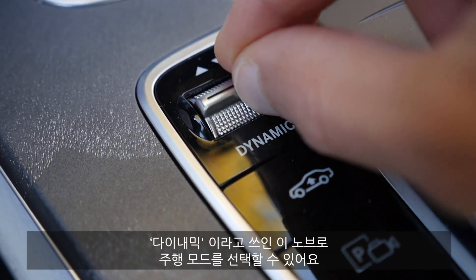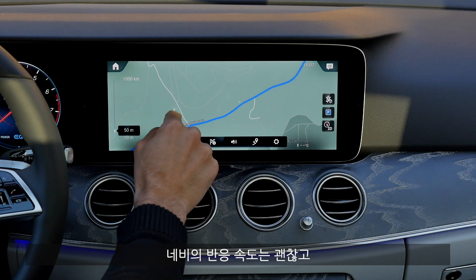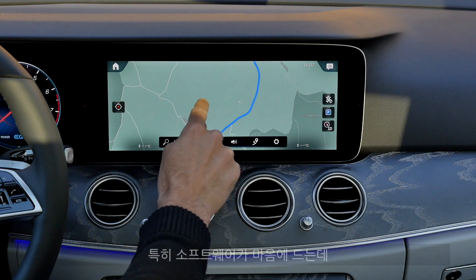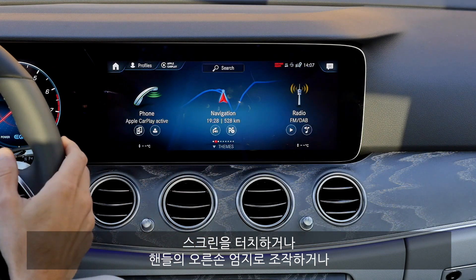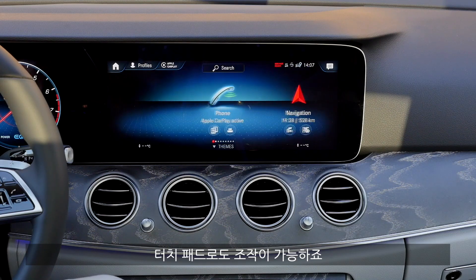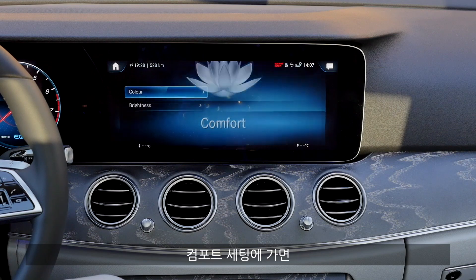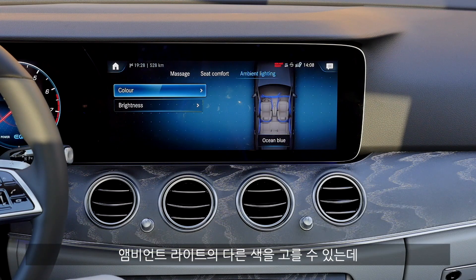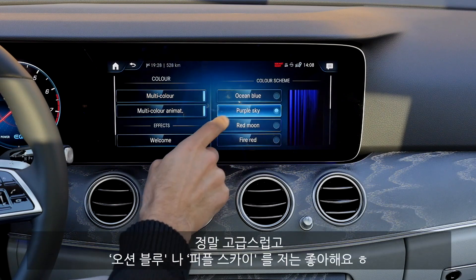The Dynamic Select button is for the driving modes. The GPS has quite good response times — I'm happy with the software here. You can use it by touch, with your right thumb on the steering wheel, or with the lower touchpad. For the comfort settings, the ambient lighting offers different colors — ocean blue or purple sky are my favorites. Really fancy to use.